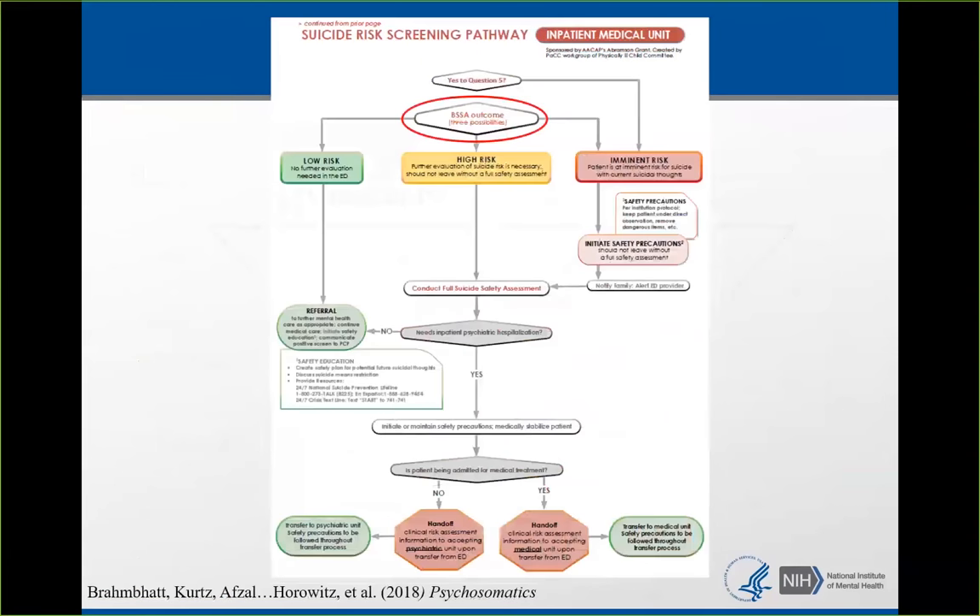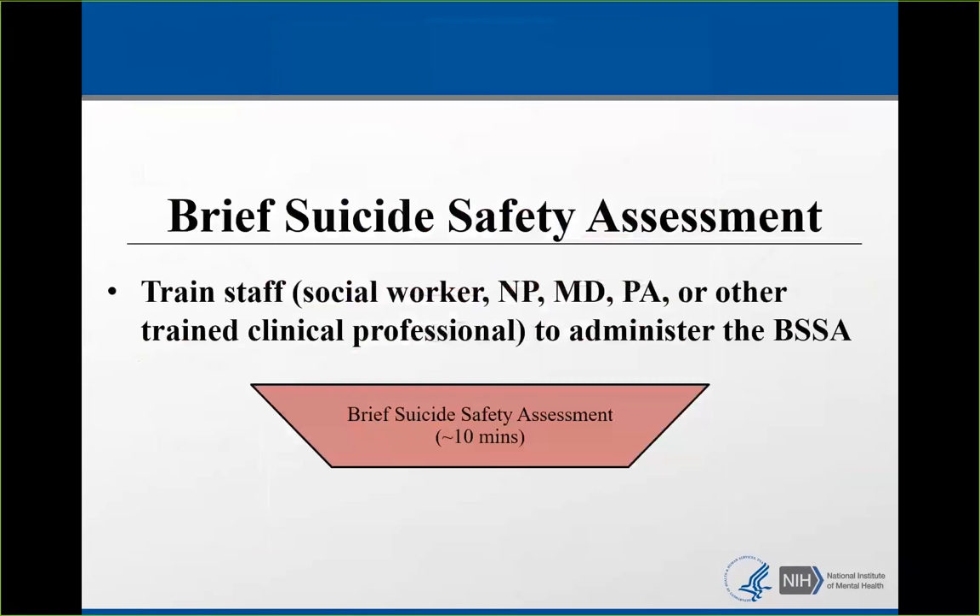The brief suicide safety assessment puts people into either a low risk, high risk, or imminent risk category. Who can use it? Ideally mental health clinicians, but also nurse practitioners, physicians, physician assistants, or other clinically trained professionals. It should take about 10 minutes in the emergency department and might take a little bit longer in the inpatient and outpatient settings.